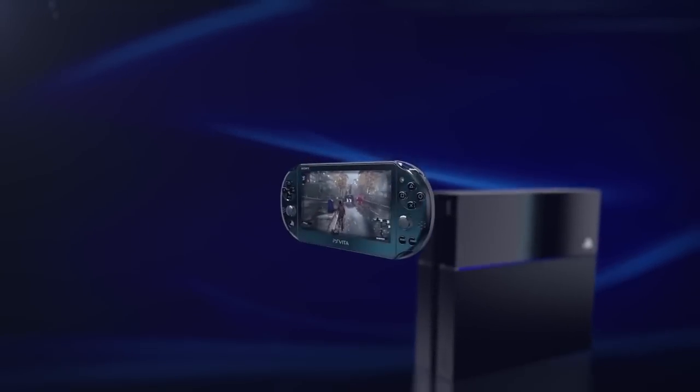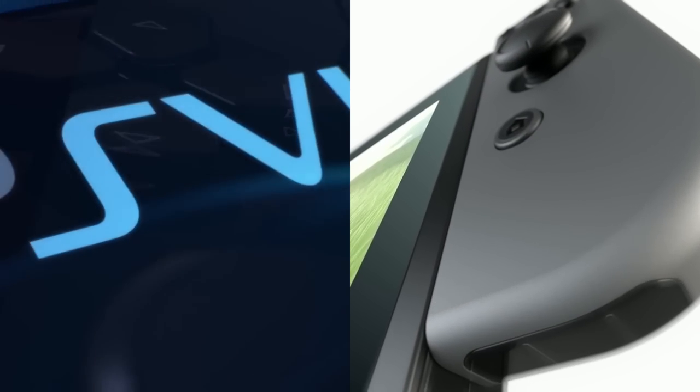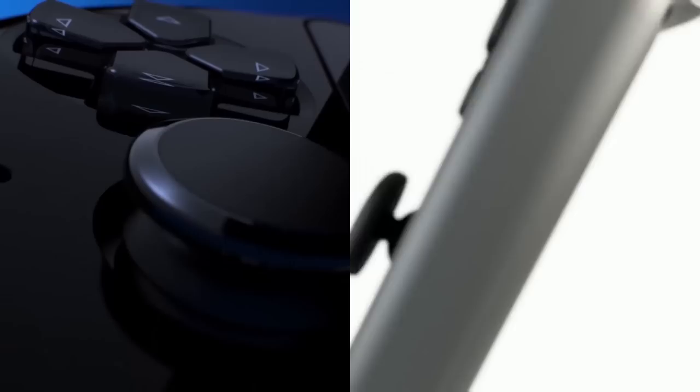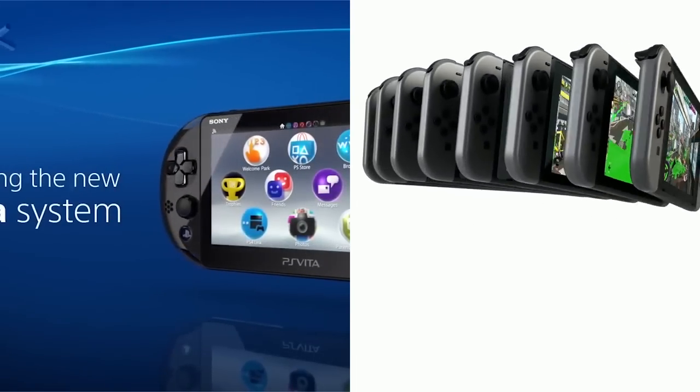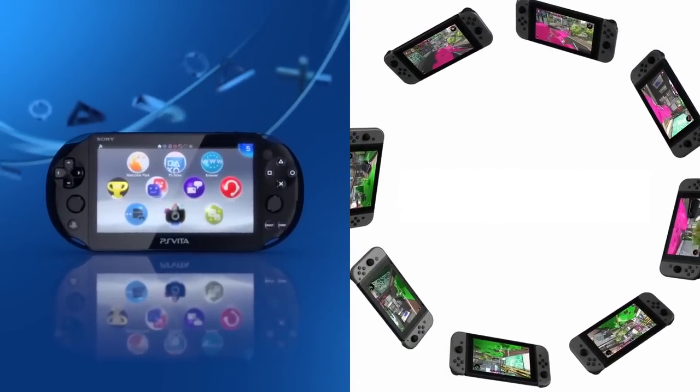Regardless of who the winner is for you personally, I have opted for both systems, getting the best of both worlds. Since I find myself out and about constantly, taking both the Nintendo and PlayStation experience with me is a fantastic way to play games, and I would personally recommend that you do the same. Remember to have fun playing.